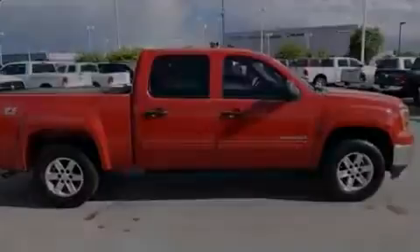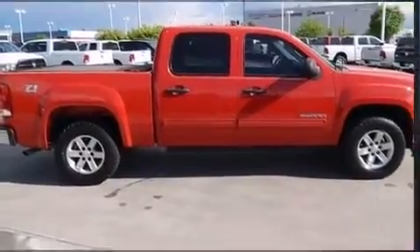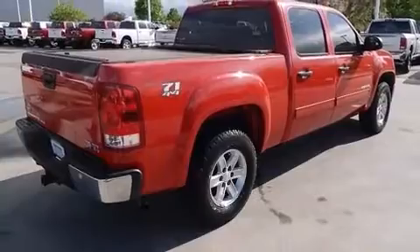Sensibility and practicality define the 2010 GMC Sierra 1500. Top features include remote keyless entry, a trip computer, a rear step bumper, an outside temperature display, and much more.